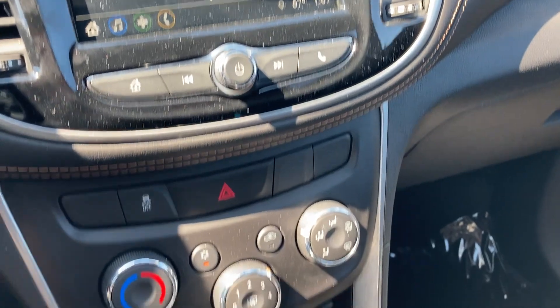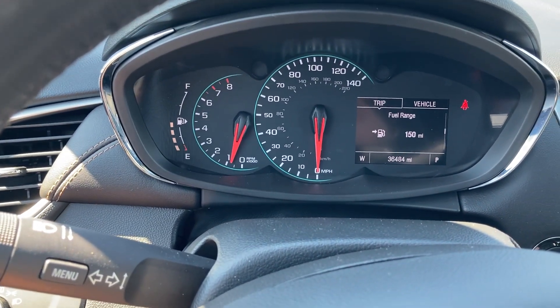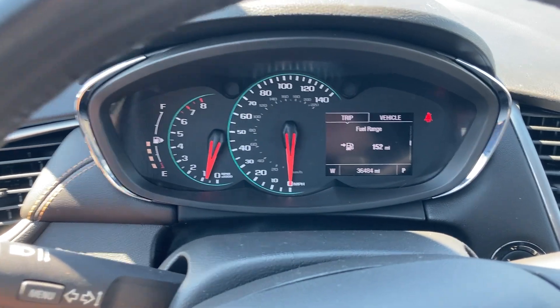AM, FM, Sirius XM, Apple CarPlay, Android Auto. Currently 36,484 miles on her. Give me a call today — Jim Russell Jr., Cable Donner, Kansas City.